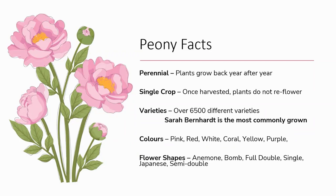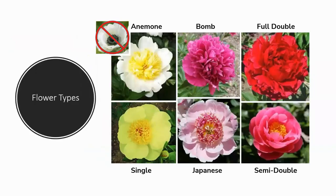Although pale pink is the most widely grown colour of peony, varieties are available in shades of red, white, coral, yellow, and purple, as well as bicolour varieties. Not only do they come in a wide range of colours, but they are also available in six different flower shapes: anemone — not to be confused with the anemone flower, which is a completely different crop — bomb, which looks similar to a carnation; full double; single; Japanese; and finally semi-double. For reference, the beloved Sarah Bernhardt is classed as a full double flower.